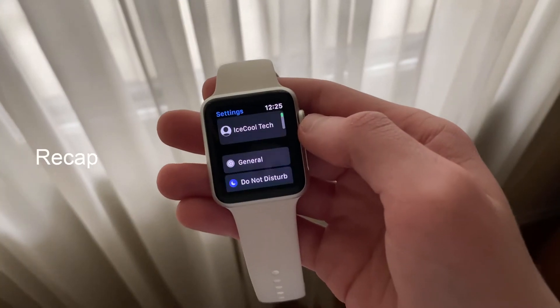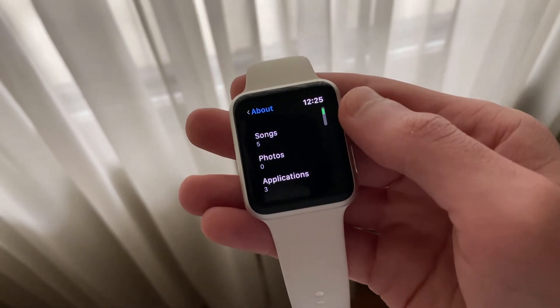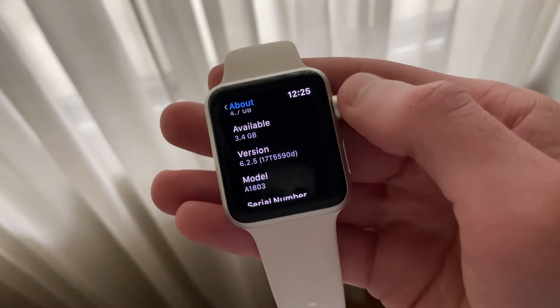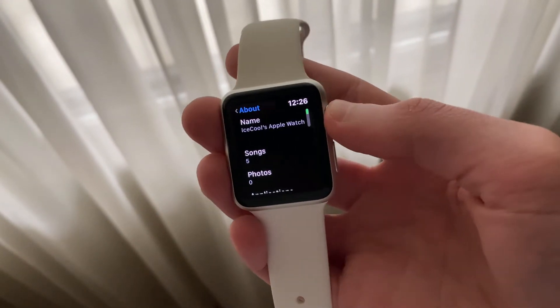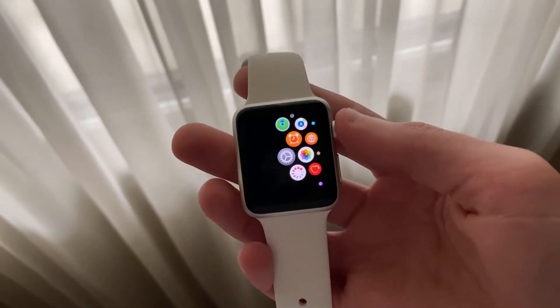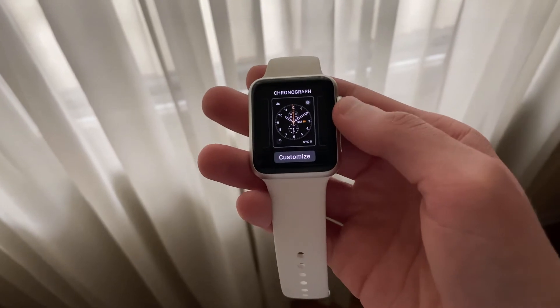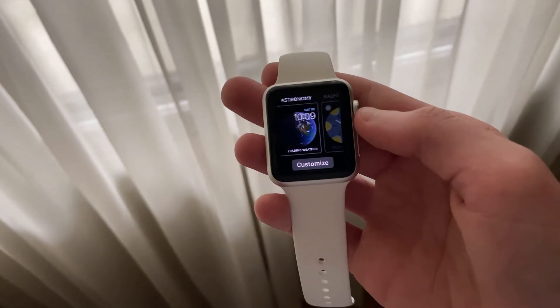WatchOS 6.2.5 released a few weeks ago to registered developers following the release of iOS and iPadOS 13.4.5 Developer Beta. This update brought bug fixes and security patches, as well as some other general improvements. WatchOS 6.2.5 Beta 2 released this past Wednesday following the release of iOS and iPadOS 13.4.5 Beta 2, adding more fixes and improvements. Let me know down in the comments what Apple Watch you use and what watchOS version you're running.